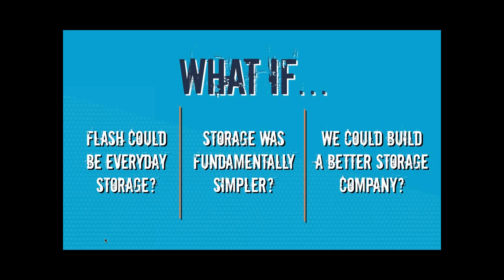What if it was just simpler — like a utility? Using the analogy of water and taps in your house: you turn on the tap, the water comes out, you don't need to care where it's come from or what the pressure is — it's just there as a utility. But it's not just about the technology. It's about building a better storage company and doing the right things by our customers.